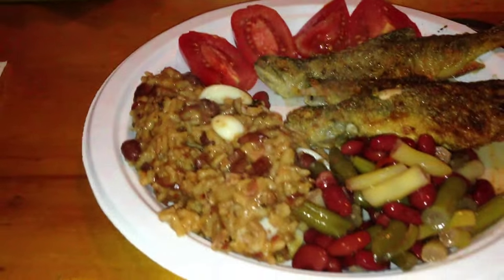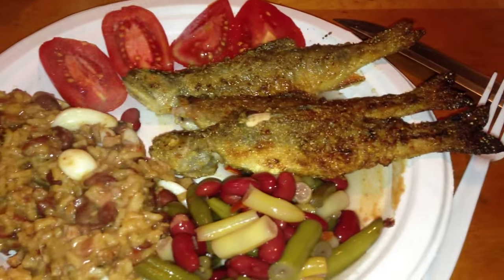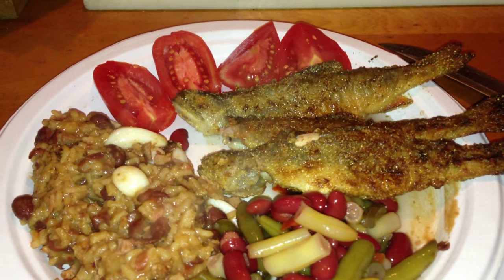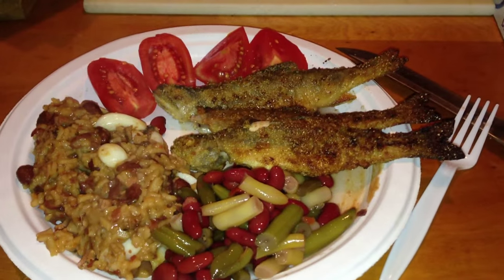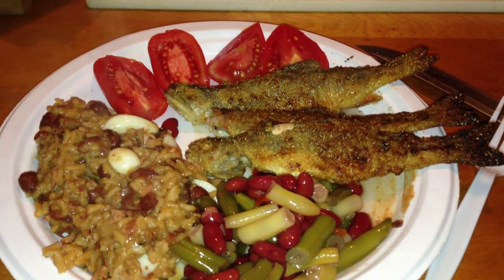Alright, so this is the last day. Great beans and rice — here we are. Those garlics are a winner — I love them. Well everybody, be envious, because this is awesome. It's a good time.